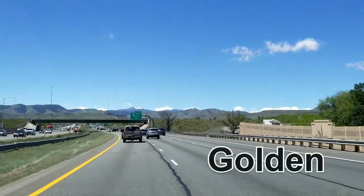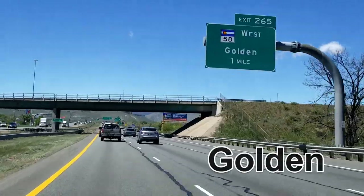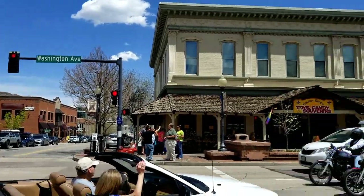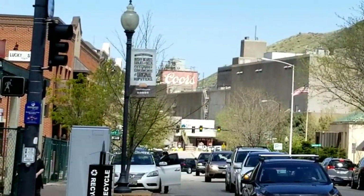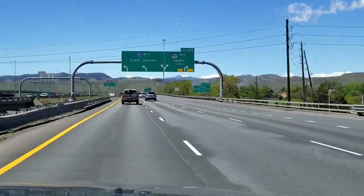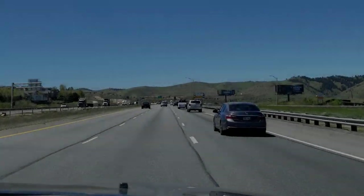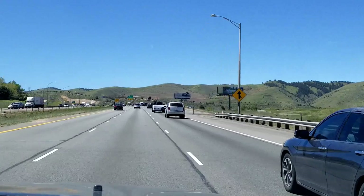As you leave Denver, you'll pass the Golden exit — exit 265. Golden is where Coors has its home base. It's a wonderful old Western town and a great place to have lunch on the main street. If you're looking for a place to stop, definitely get off at Golden. It's on the north side of the freeway if you're coming west.